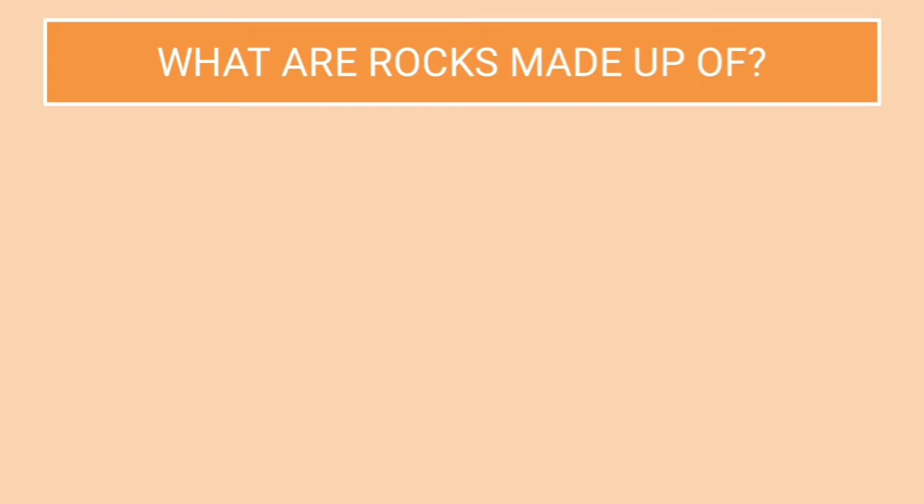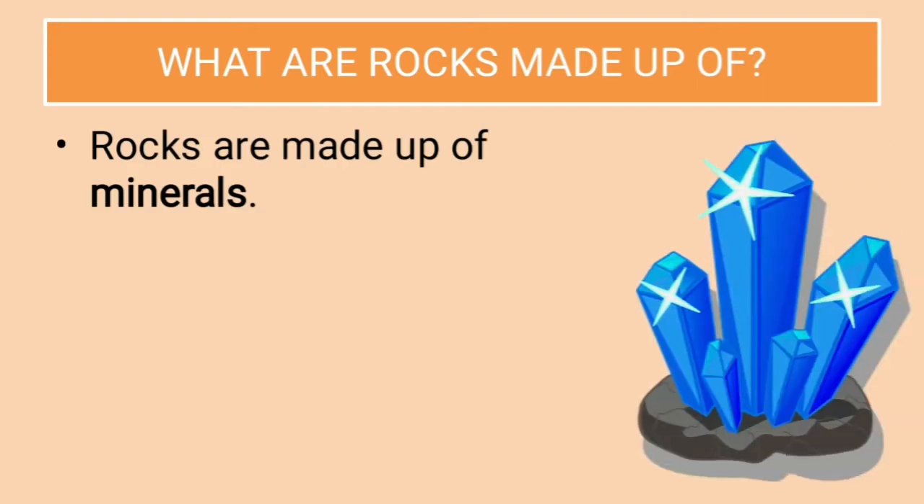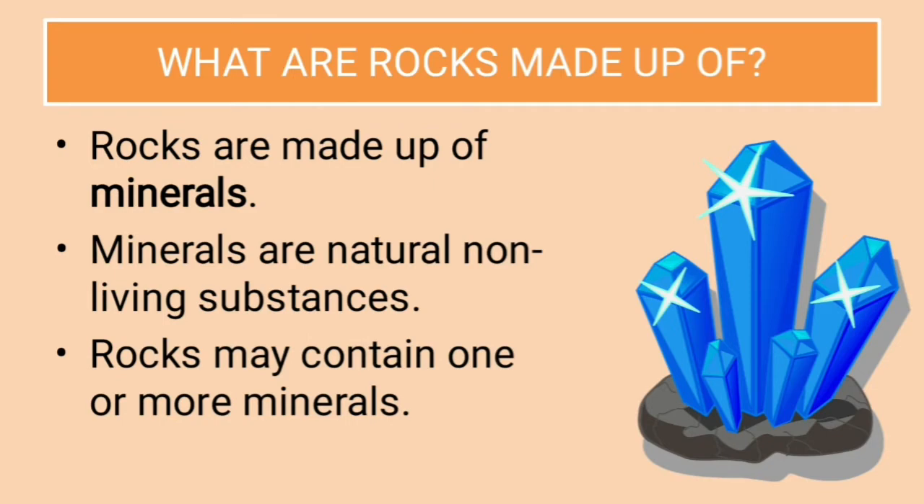What are rocks made up of? Rocks are made up of minerals. Minerals are natural, non-living substances. Rocks may contain one or more minerals.